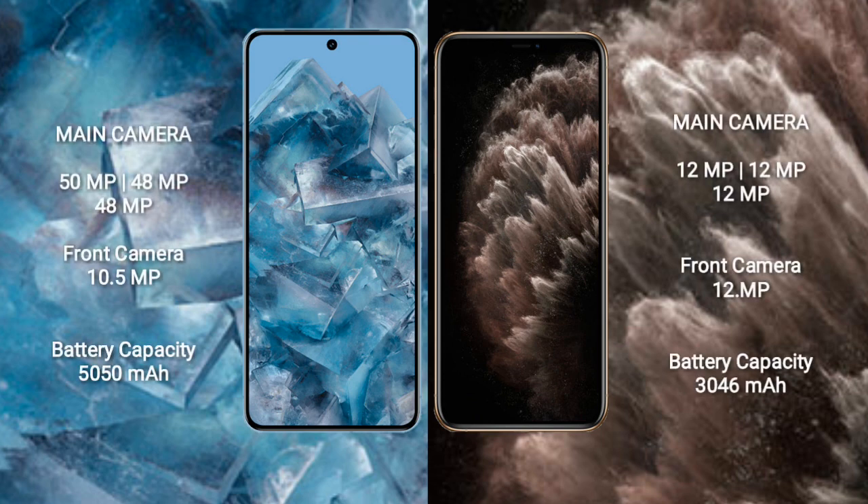The Google Pixel 8 Pro features a triple rear camera setup: 50 megapixels plus 48 megapixels plus 48 megapixels, and a 10.5-megapixel front camera. The iPhone 11 Pro also features a triple rear camera setup: 12 megapixels plus 12 megapixels plus 12 megapixels, and a 12-megapixel front camera. The Google Pixel 8 Pro has a 5050 mAh battery with 30-watt fast charging, while the iPhone 11 Pro has a 3064 mAh battery with 18-watt fast charging support.